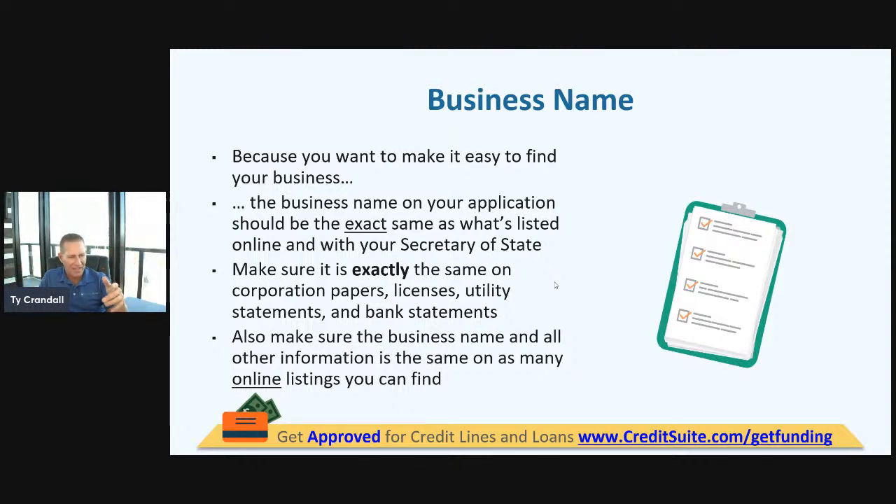You've got to make sure your licenses, your corporation papers, your EIN papers, your Secretary of State records, your bank statements, your utility statements — it's all got to be exactly the same. You've got to make sure this stuff is 100% congruent. If it's not congruent, it creates all kinds of issues with getting credit financing.